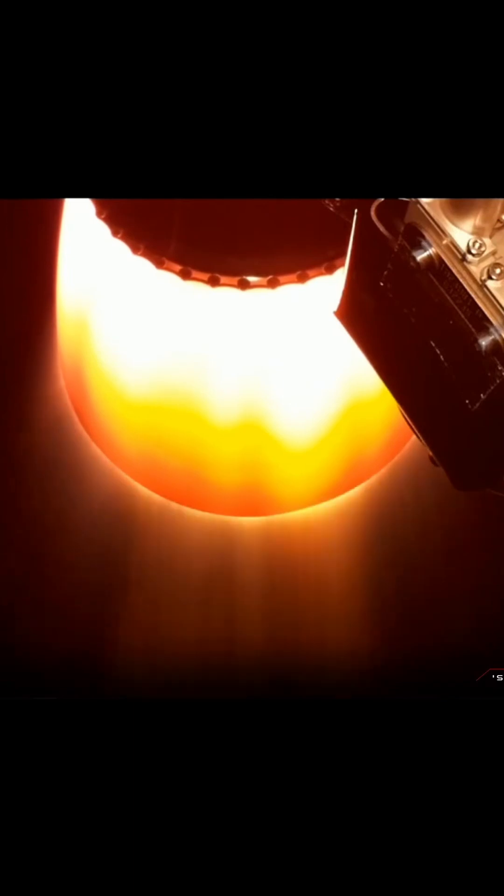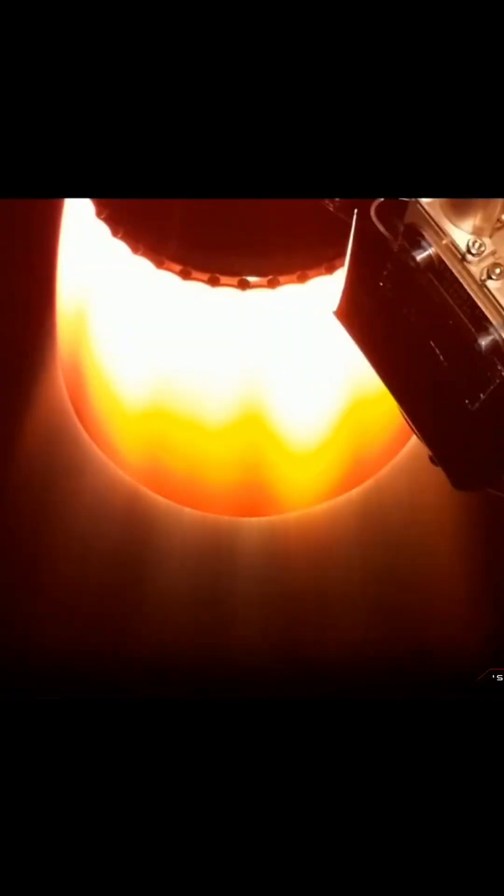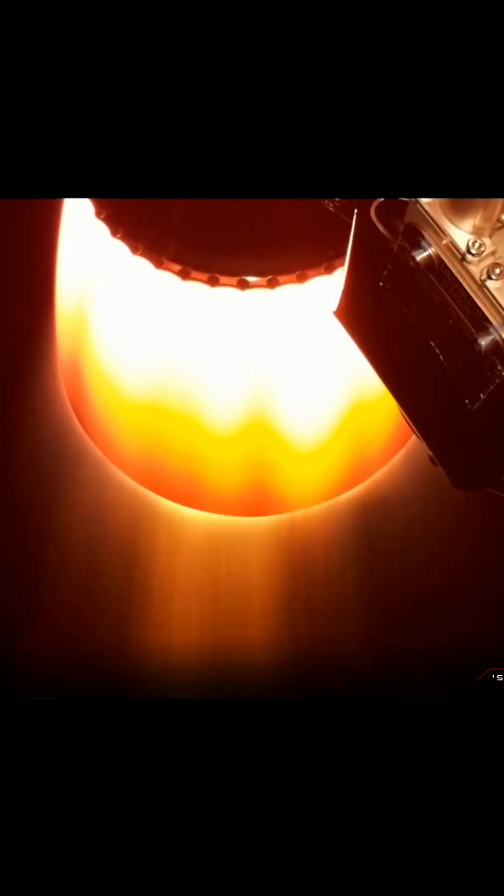Electron's altitude is now more than 100km, coming up quickly to the Karman line as we hit more than 8,000km an hour on the speed dial. Everything is going great so far with Electron, with MECO and stage separation cleared. Next will be fairing jettison, when Electron's nose cone separates and falls away.